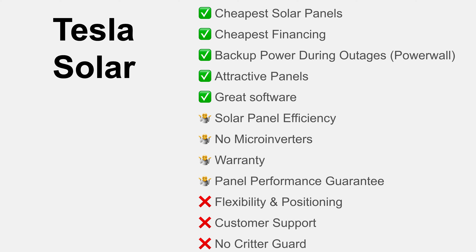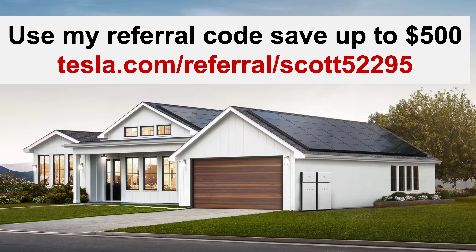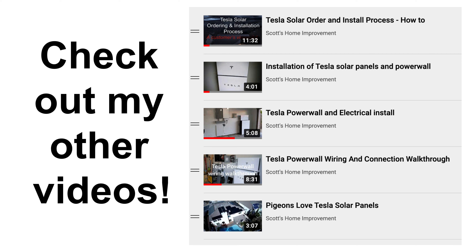You will save up to $500 — the code is at tesla.com/referral/scott52295. One other thing to note: I have a bunch of other Tesla Solar and Tesla Powerwall videos. Check them out, and I've got more coming soon, particularly in terms of how the system performs. Hit that subscribe button so you get alerted when there's more available.